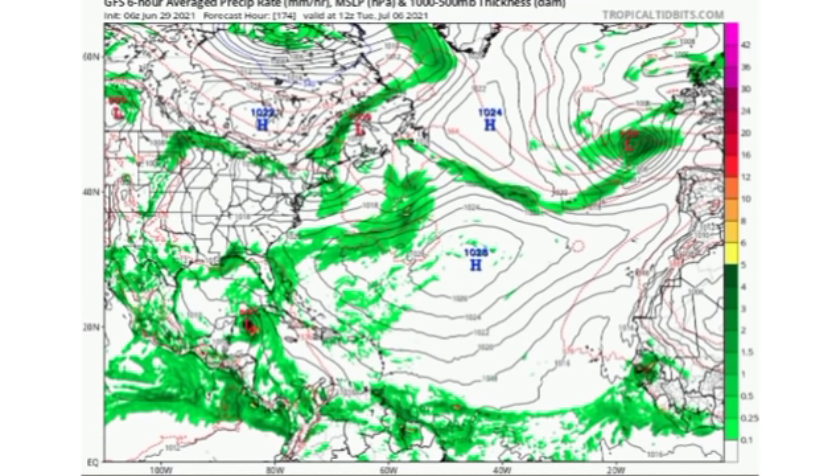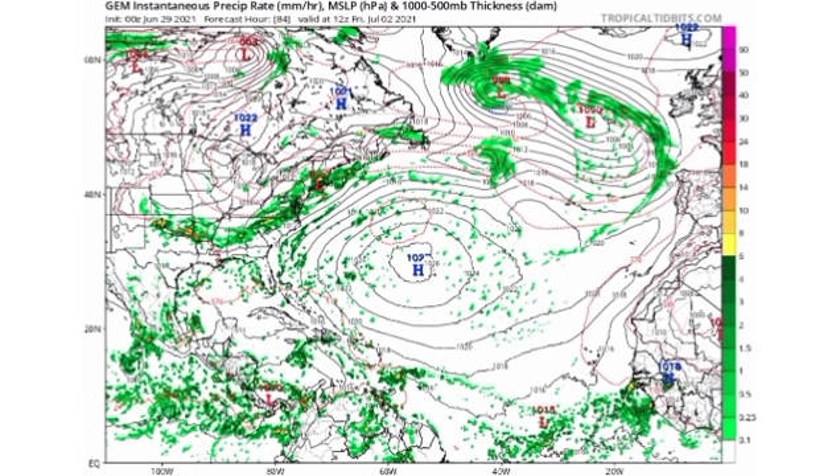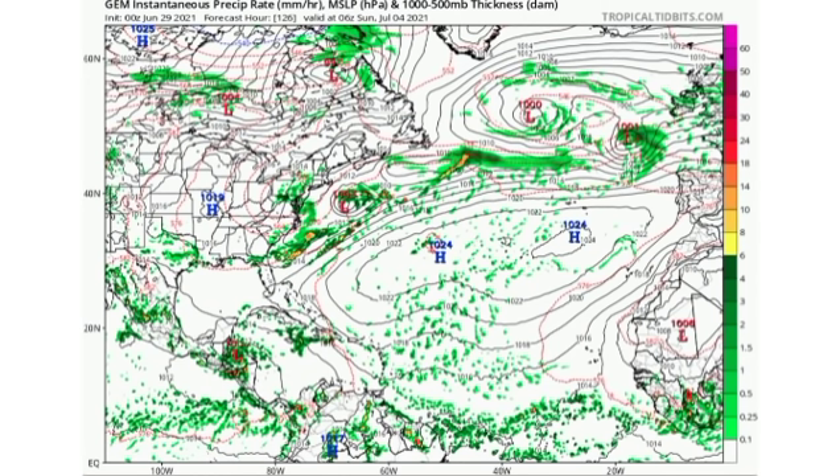Let's go on to the CMC model. This is Wednesday the 30th — CMC has 95L just being a wave enhancing shower activity across the eastern Caribbean, and it is showing that other system there may be trying to get itself together. By July 2nd, it shows 95L making its way across the Caribbean, moving south of Jamaica, with the other wave making its way toward the Lesser Antilles. Going further out to Sunday, it shows that new wave making its way over Jamaica, with 95L affecting portions of Central America.